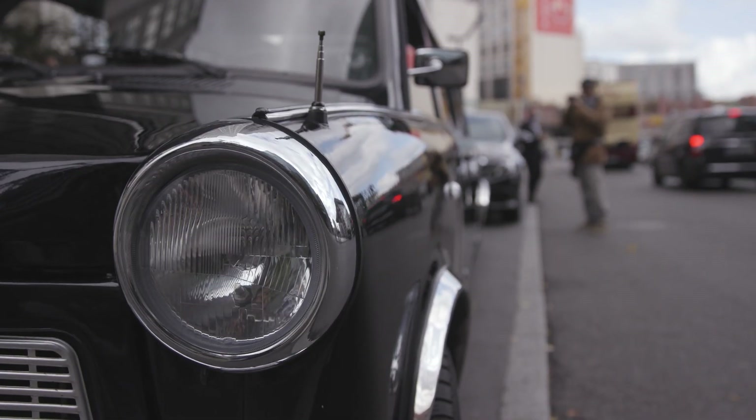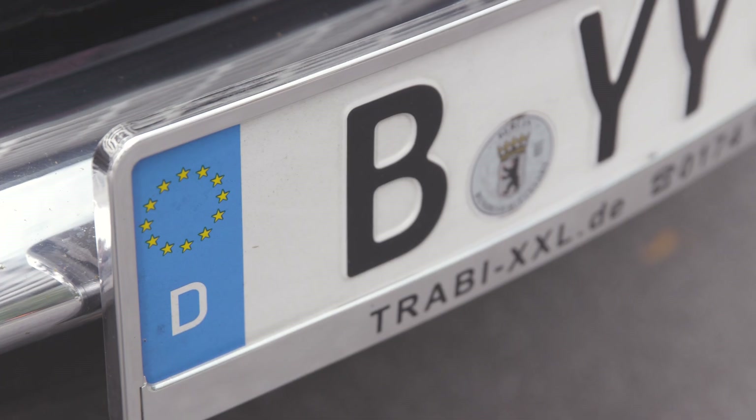This is Drake Caggiula and Calvin de Haan from the Chicago Blackhawks and we're here in Berlin, Germany. Drake and I got a little bit of spare time after practice today, so we're going to embark on a little tour of Berlin in this pretty wicked ride that's outside. We're really looking forward to it. Yeah, can't wait.